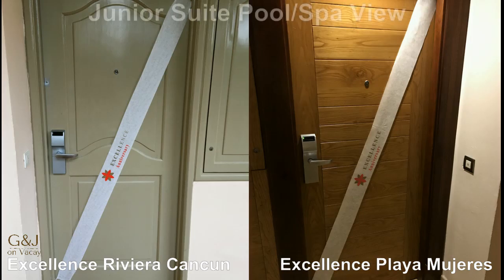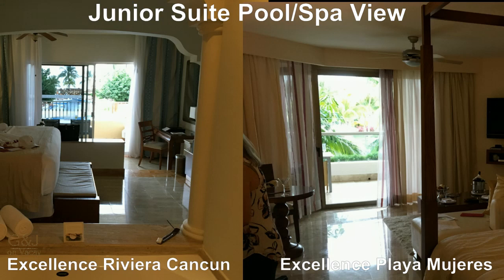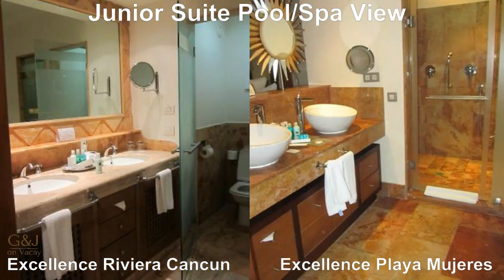Room comparison is very important with any review. Every time we've been to both resorts we've stayed in a junior suite pool or spa view, which is the most common room type. There are some similarities with both resorts: rooms always have a king-size bed, large bathroom with double sink and walk-in shower, large closet, room service delivery box, a good supply of liquor, and a fully stocked fridge.